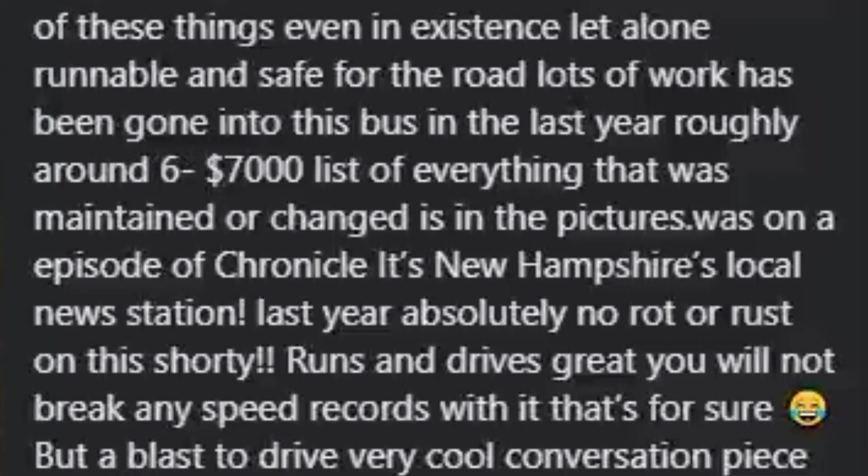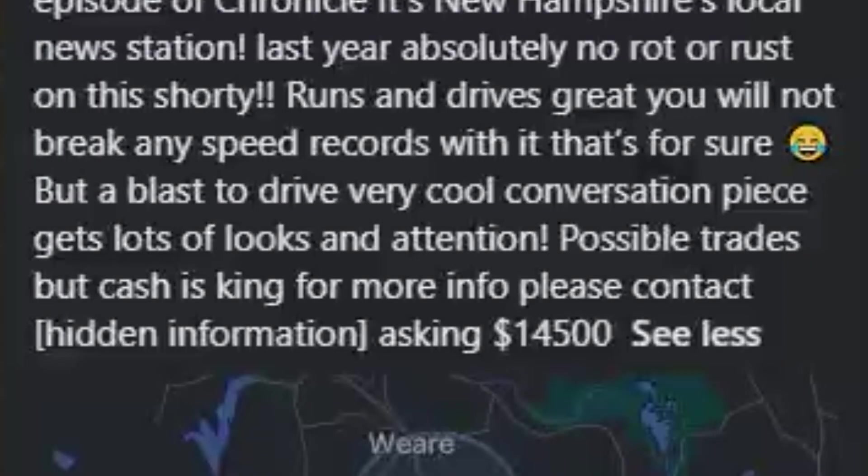It was on an episode of Chronicle, New Hampshire's local news station, last year. Absolutely no rot or rust on the shorty. Runs and drives great — won't break any speed records, but it's a blast to drive and a very cool conversation piece that gets lots of looks and attention.